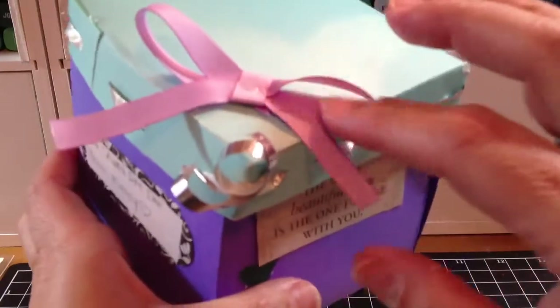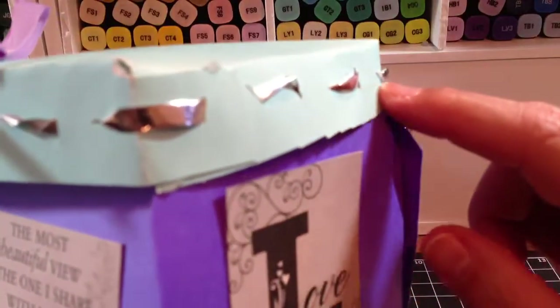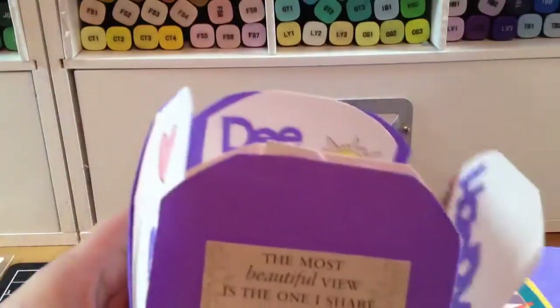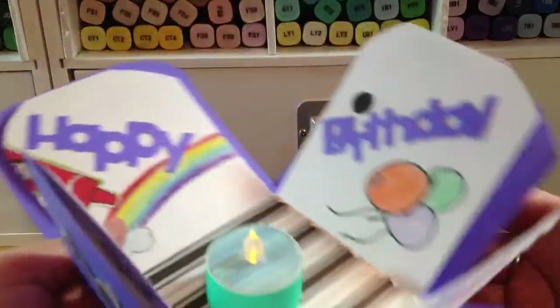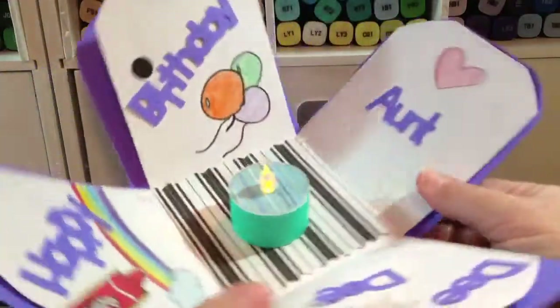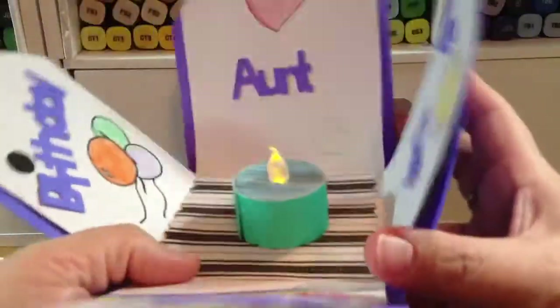There's a purple ribbon on here, and she intertwined the silver ribbon on the top of the box. And then you open up the box and it says, 'Happy Birthday Aunt Deedee.' Isn't that so adorable?